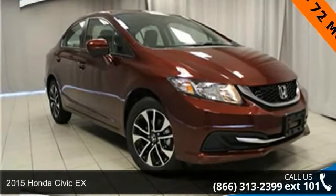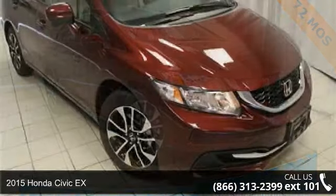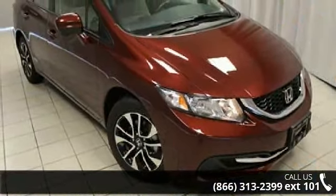Imagine yourself in this 2015 Honda Civic X. If you are looking for an automobile with great features, look no further.